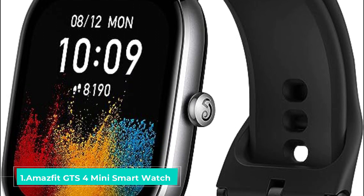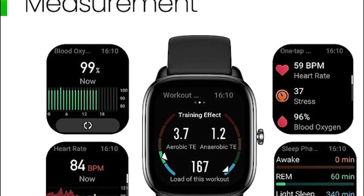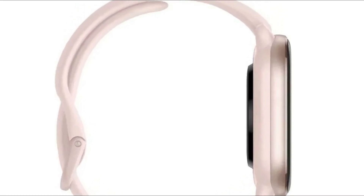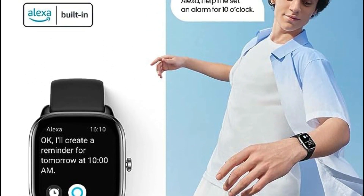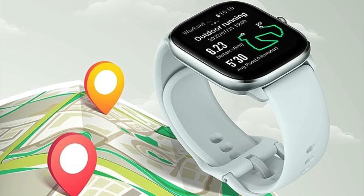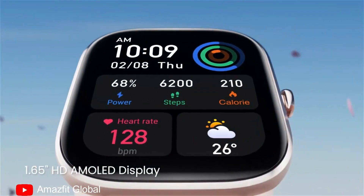Introducing the Amazfit GTS 4 Mini Smartwatch — the perfect blend of style and functionality for both women and men. Stay ahead of your fitness goals and never miss a beat with this feature-packed smartwatch. With its sleek design and customizable watch faces, it's the ideal companion for any occasion. The Amazfit GTS 4 Mini is meticulously designed to elevate your outdoor adventures with five sophisticated satellite positioning systems, harnessing circularly polarized antenna technology to elevate positioning precision and performance to unparalleled heights.